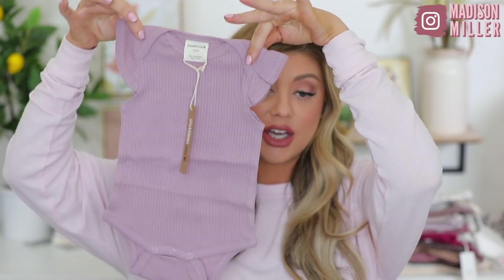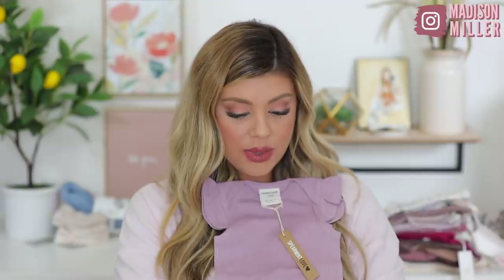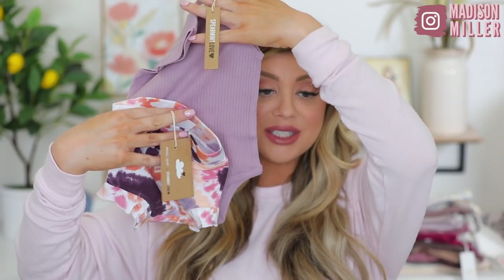The next thing I got — this one is from Spearmint Love, not the collaboration with Angel Deer, but I thought these ribbed bodysuits were so stinking cute. This one's three to six months right here. What I did with this one is I got it to go with the little bloomers right here. These are three to six months and this is the collaboration with Angel Deer again with that same Purple Haze. I thought that would be such a cute little outfit with a little purple bow. How adorable. I had these with Riley too and I loved them. They were just great little bloomers — nice and lightweight and just so cute on them.